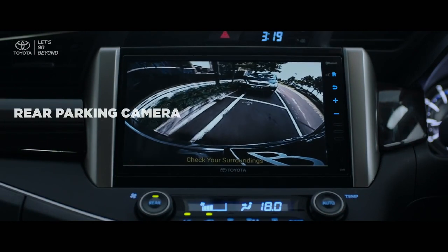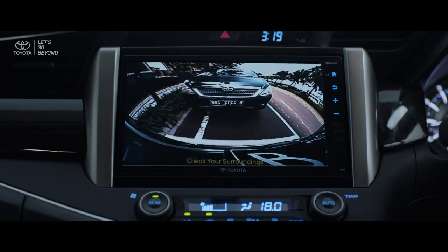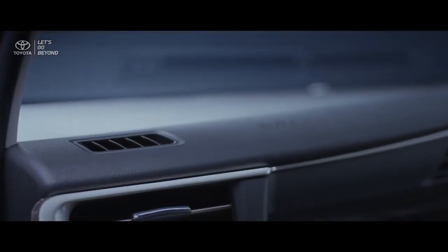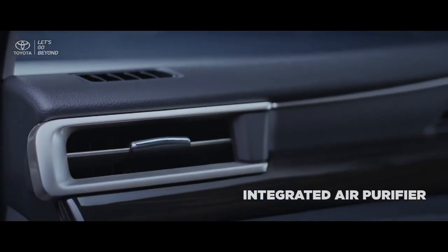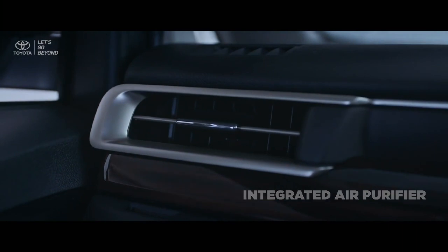As a premium MPV that provides total comfort, the new Kijang Innova luxury grades and new Venturer introduce the new integrated air purifier healthy feature, which will improve the quality of air circulation in the cabin.